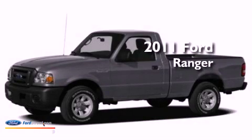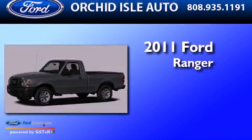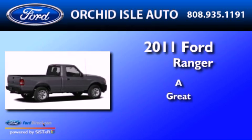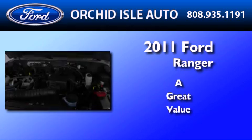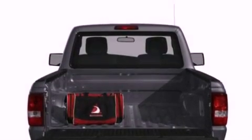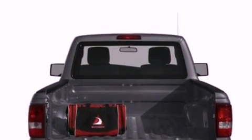This is a brand new 2011 Ford Ranger. Its top features include skid plates, a low tire pressure indicator, and satellite radio.